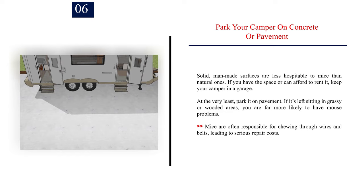Number 6: Park your camper on concrete or pavement. Solid, man-made surfaces are less hospitable to mice than natural ones. If you have the space or can afford to rent it, keep your camper in a garage. At the very least, park it on pavement. If it's left sitting in grassy or wooded areas, you are far more likely to have mouse problems. Mice are often responsible for chewing through wires and belts, leading to serious repair costs.